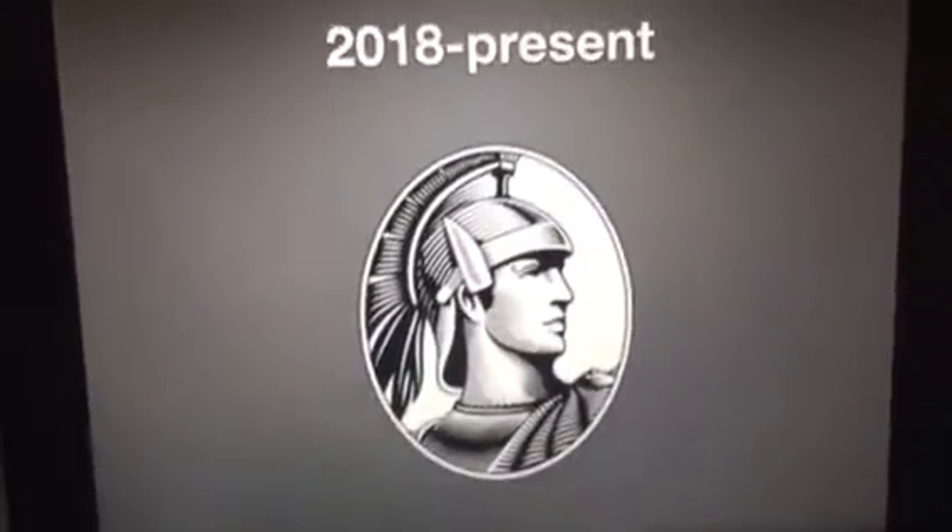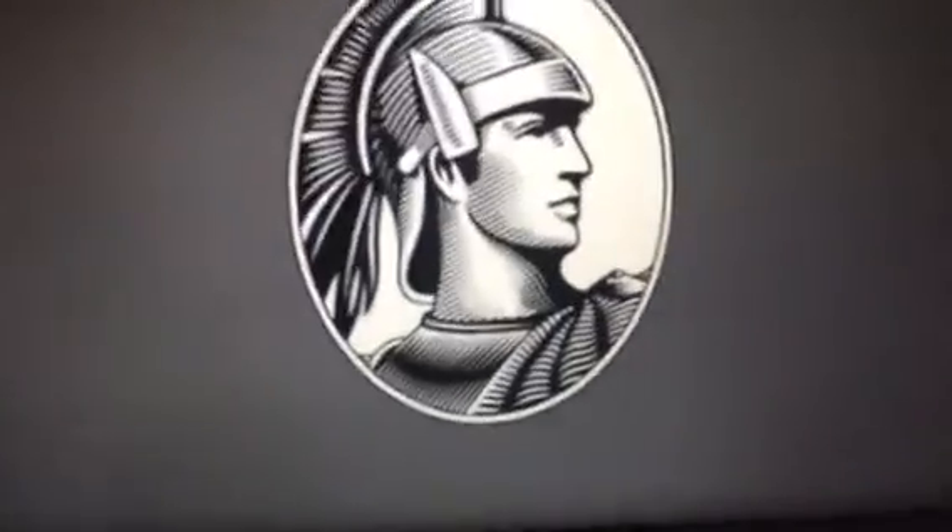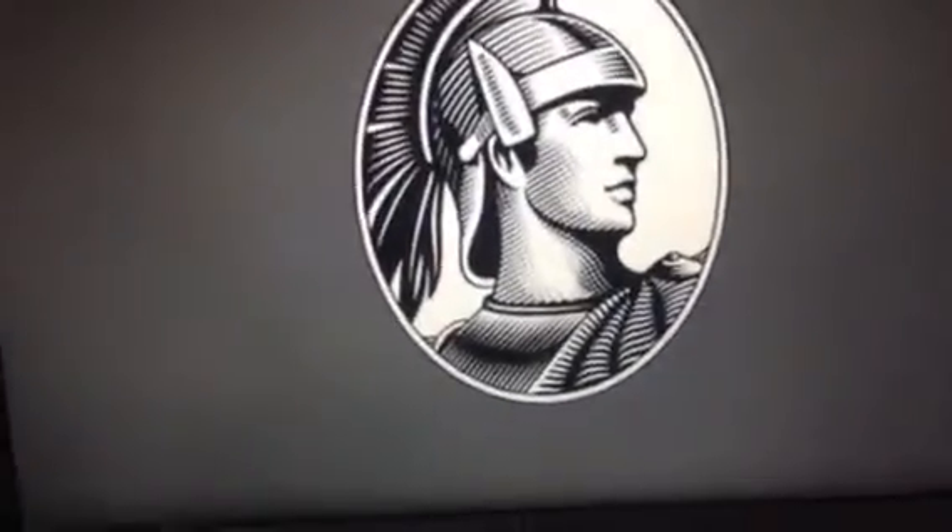And finally, 2018 to the present. They removed the gravel and the banner with the words American Express on it, and just put the knight in shining armor right here.